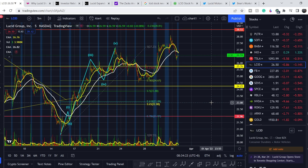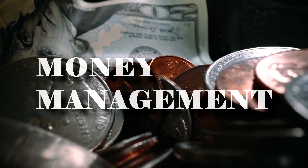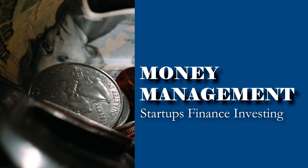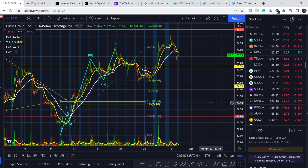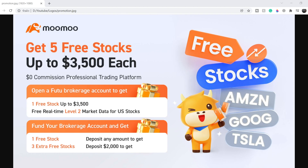Welcome to the Money Management channel. My name is Andrey and today I'm going to be doing an update on LCID stock. On today's video, first I will show you where we are on a price chart and how we got there, then I will continue with the fundamental news that might drive the price of this company, and at the end I will share my thoughts and technical analysis and show you what we should expect next.